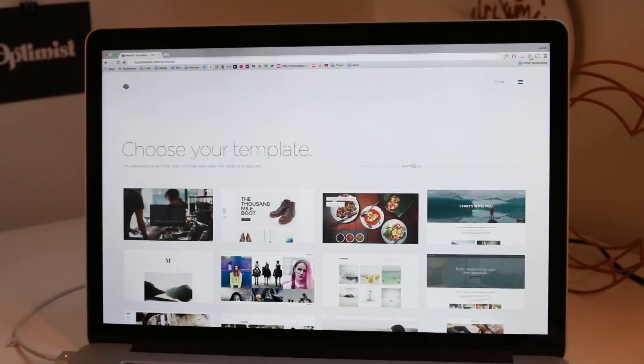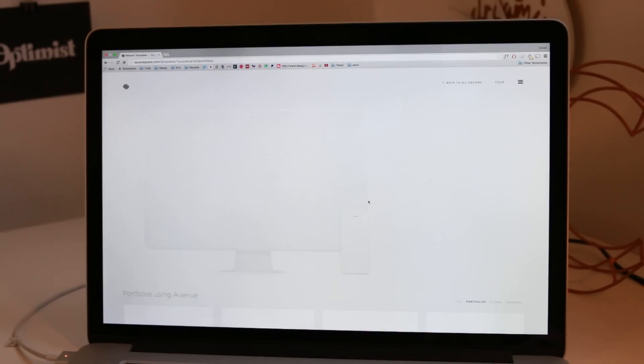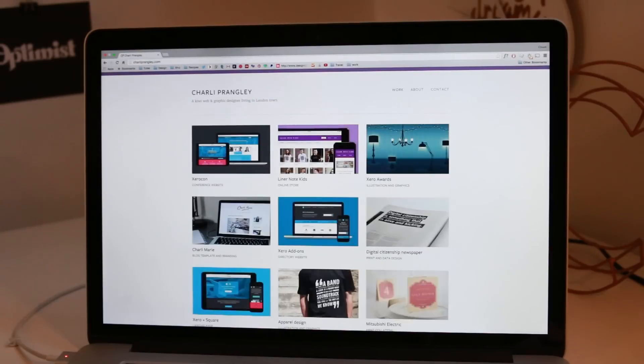I've had a really good experience with it and I'm going to use it as an example for setting up a portfolio today, but you can apply the tips I'm giving you to however you're going to set up your website. There are lots of themes on Squarespace, but to start your site I would suggest going with one from the portfolio section. The Avenue theme in particular is really good — it's quite plain so that you can customise it to be unique by adding your own touches, and so that your work is going to stand out.